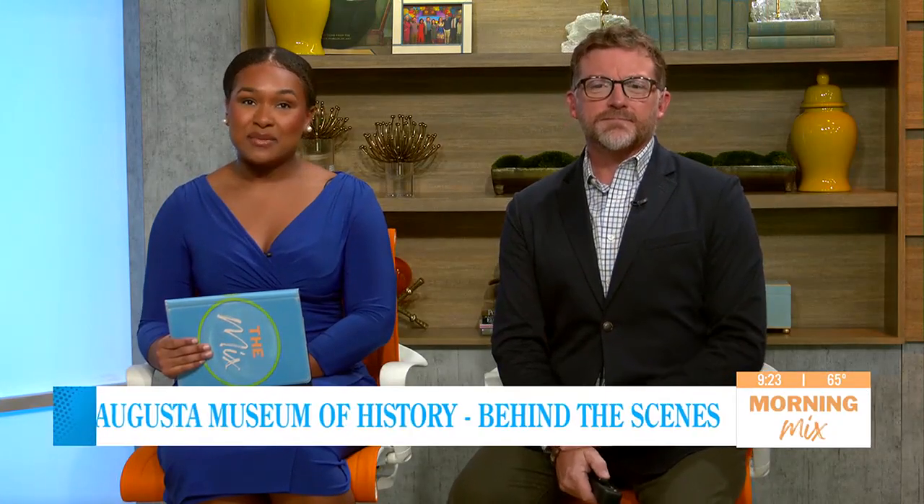There's always something happening at the Augusta Museum of History, and this Saturday you can get a sneak peek of their behind-the-scenes tour. We have museum registrar Alina Wrench with us this morning to tell us more about the tour and what attendees can expect to see. It's good to have you back.